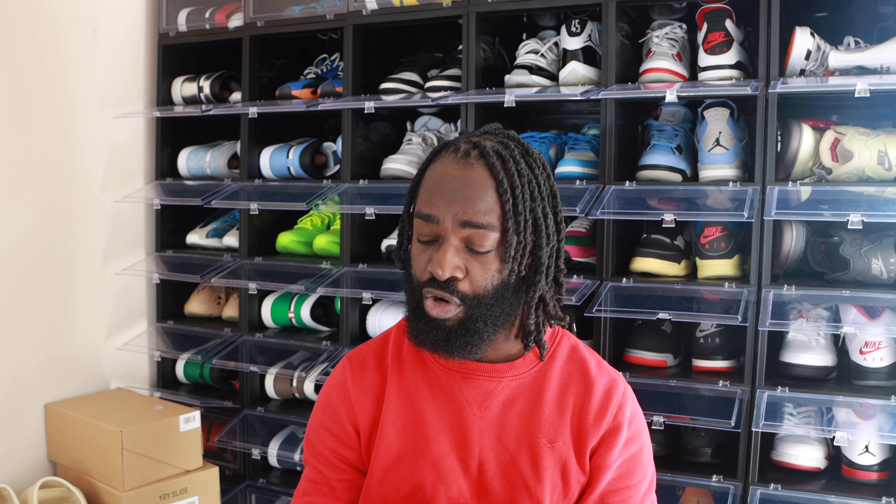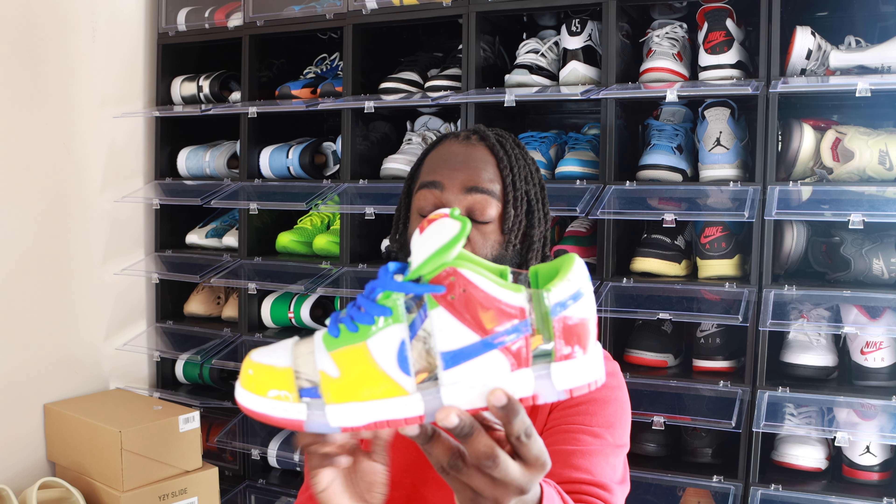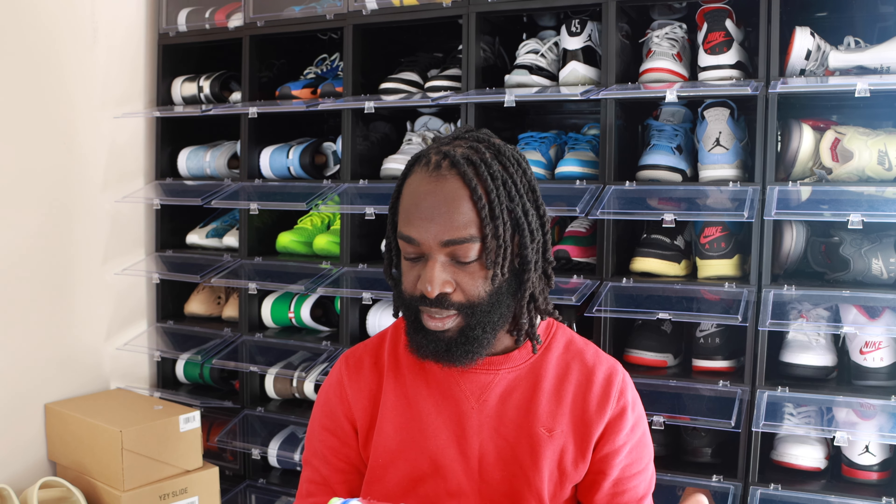When it comes to pricing, retail these go for $130. After tax it's probably like $140. Right now when it comes to the resale market, resale is doing pretty good — not too crazy. These are going for my size nine like $200, so not that much. If you were a fan of these sneakers, I would buy them right now. Will it go up in the future? I'm not sure, but I would definitely cop these right now if I were you. That's just my personal opinion.